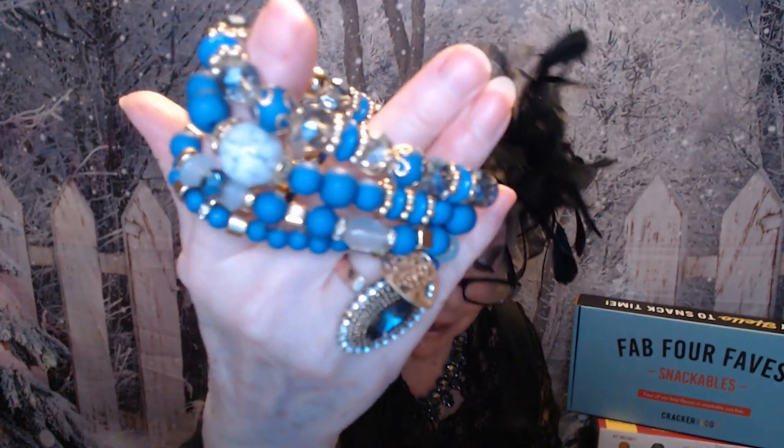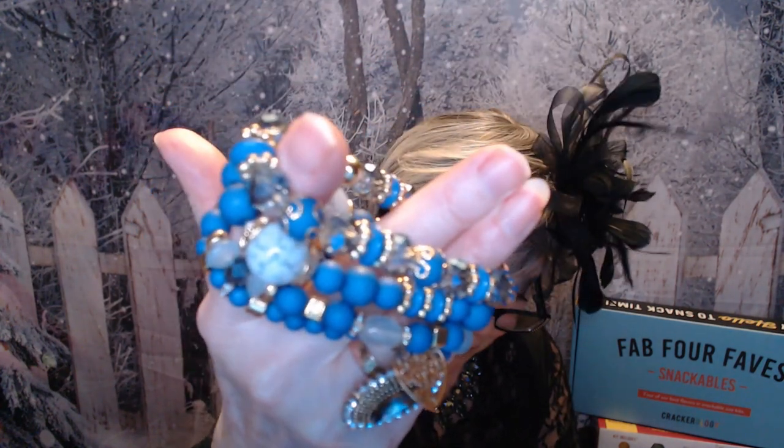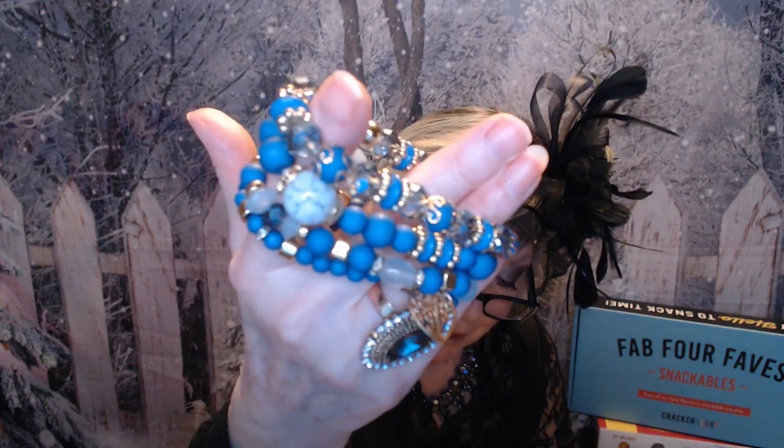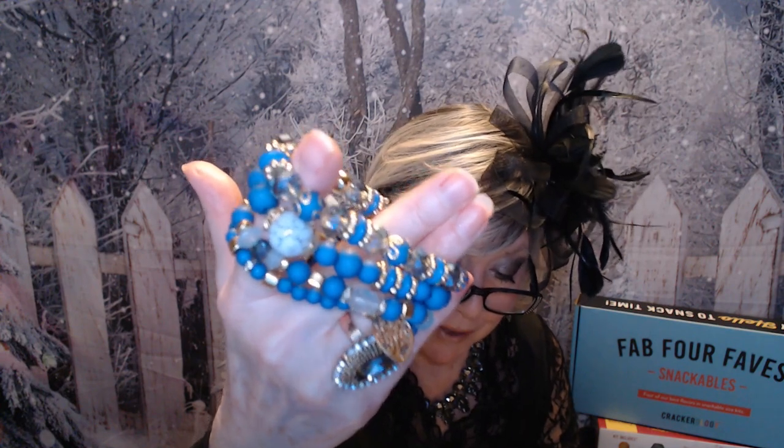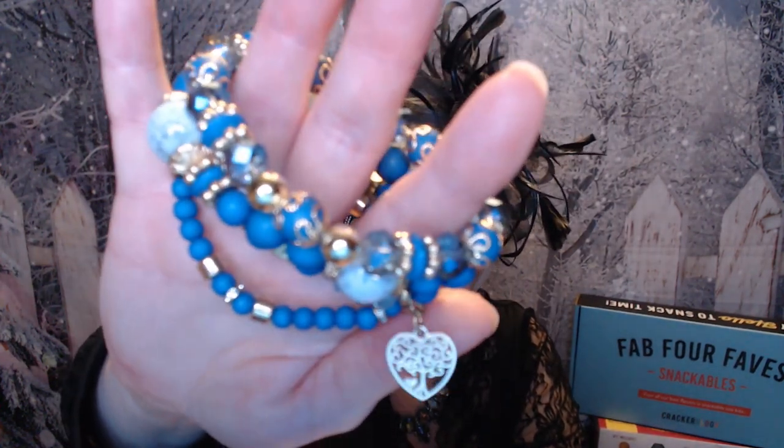The next item is another bracelet set — we've seen a lot of these on Temu and they've been really popular. This is a set of four in blue, called the casual vacation heart-shaped alloy glass beaded bracelet, and it was only a dollar 31 — all four of these for a dollar 31! There's a tree of life heart charm, blue crystals, and blue beads. You can wear one, two, three, or stack all four. A dollar 31 — that's crazy.